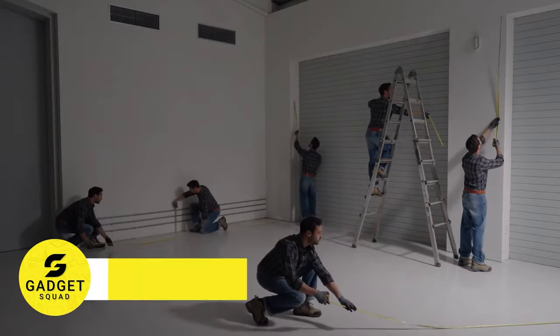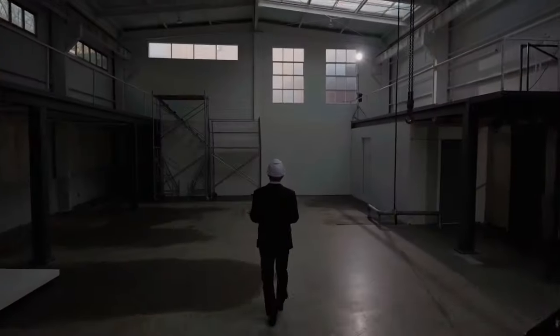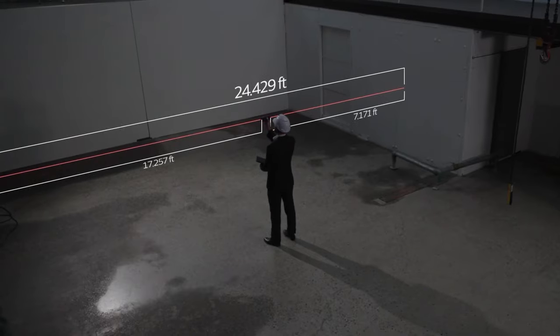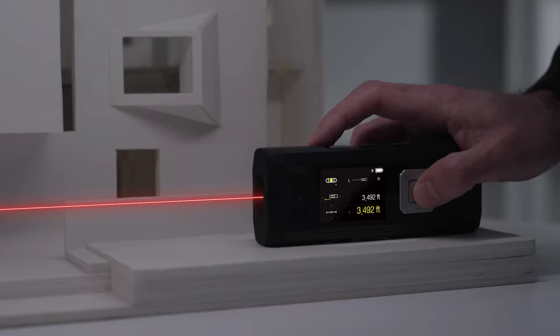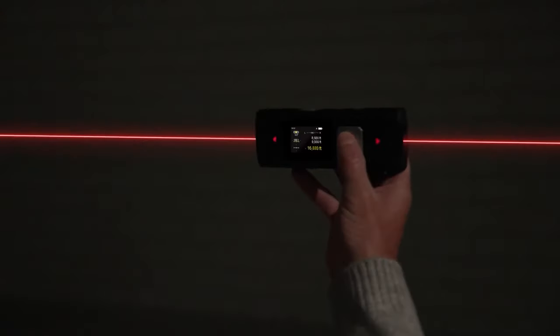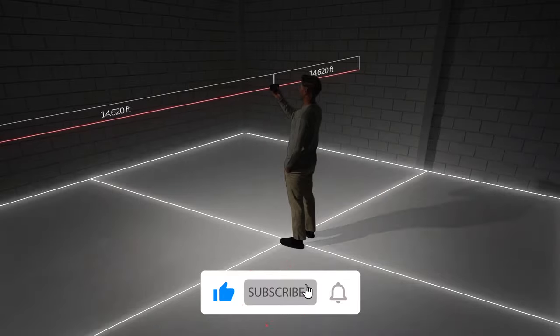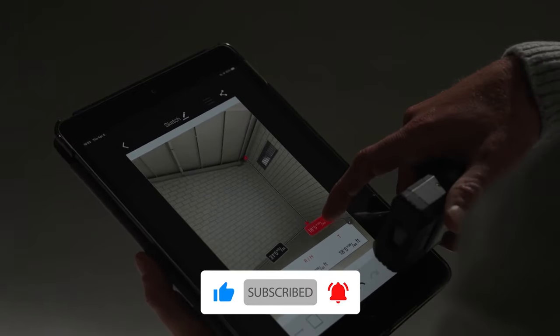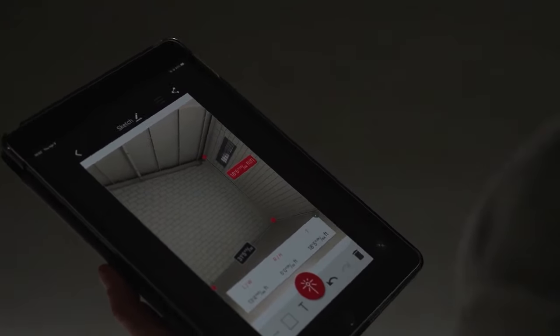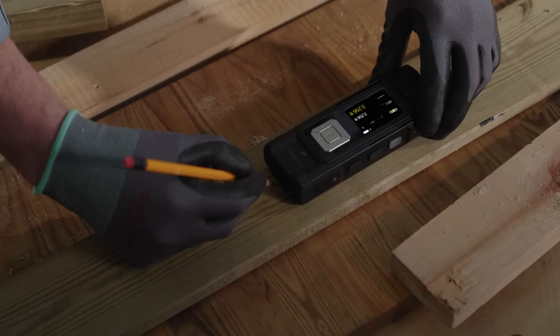Tired of slow traditional measuring tools? Introducing the Laser Measurement Tool by Magpie. Experience the future of precise measurements without the hassle of moving or kneeling on the ground. With patented bilateral laser technology, achieve unparalleled accuracy up to 262 feet. Moreover, you can effortlessly store your measurements, create sketches, and share results across smart devices.